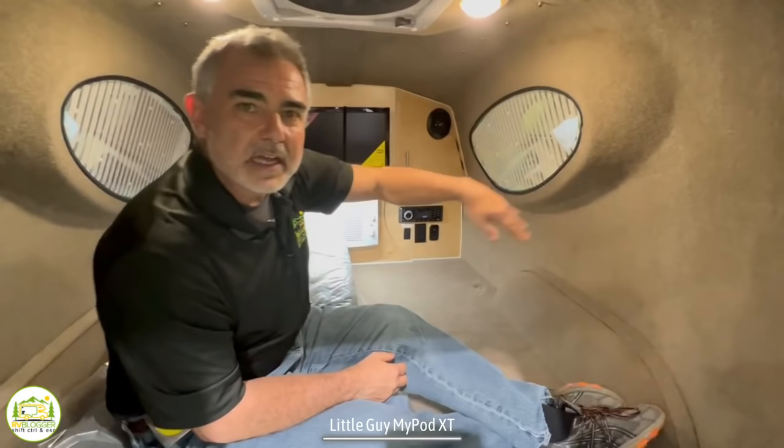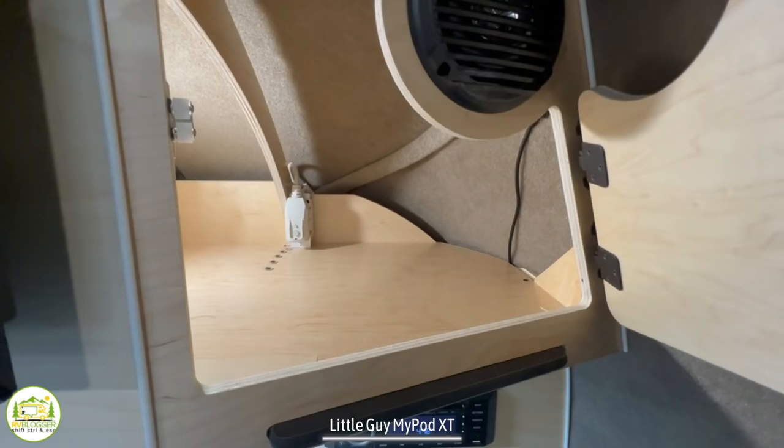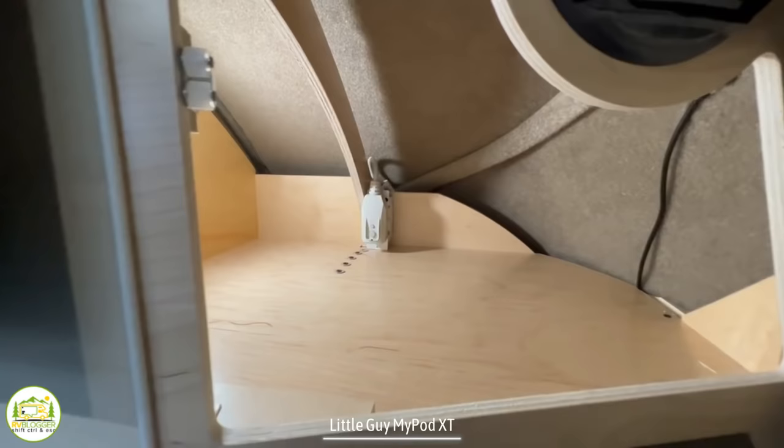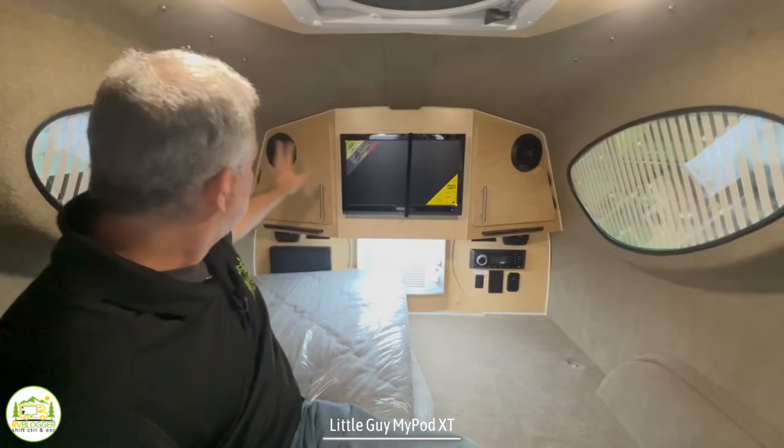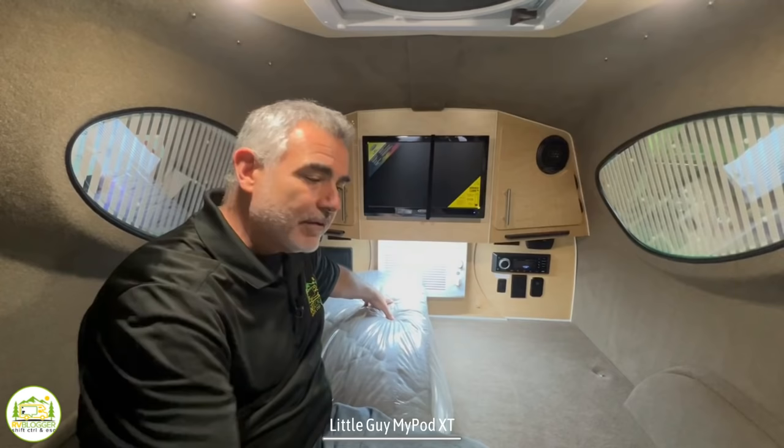There's a TV up here with storage on each side that runs all the way behind to the other side, plus a couple of speakers. Below that, there's a little wall unit air conditioner that runs off 110 power. Everything else inside runs off a 12-volt battery — just the AC runs off 110. There's a plug-in spot outside to run your AC.